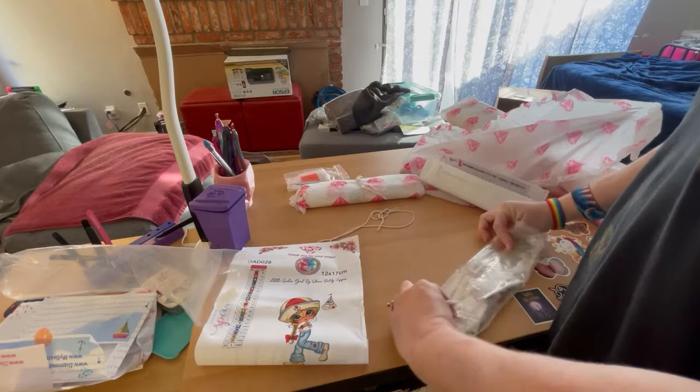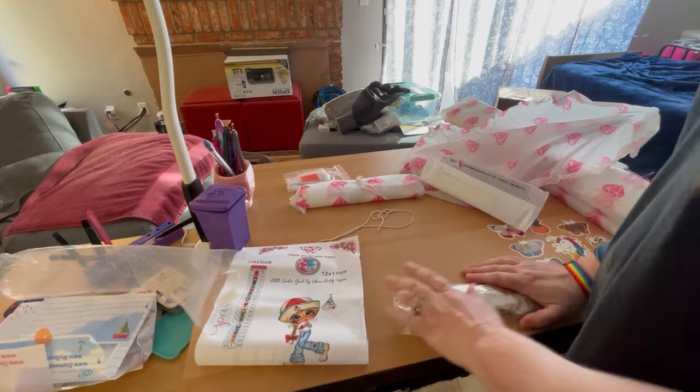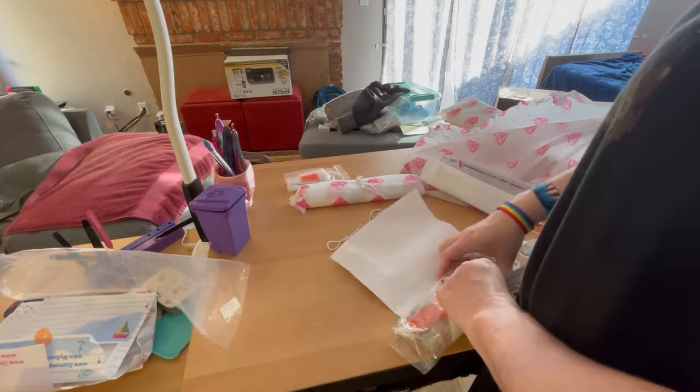My throat does get super dry. I have what's called Sjogren's, and with that it dries out everything, so my throat might get dry. I do have my drink of choice today — Pepsi Zero Sugar. I'm addicted to Pepsi Zero Sugar.